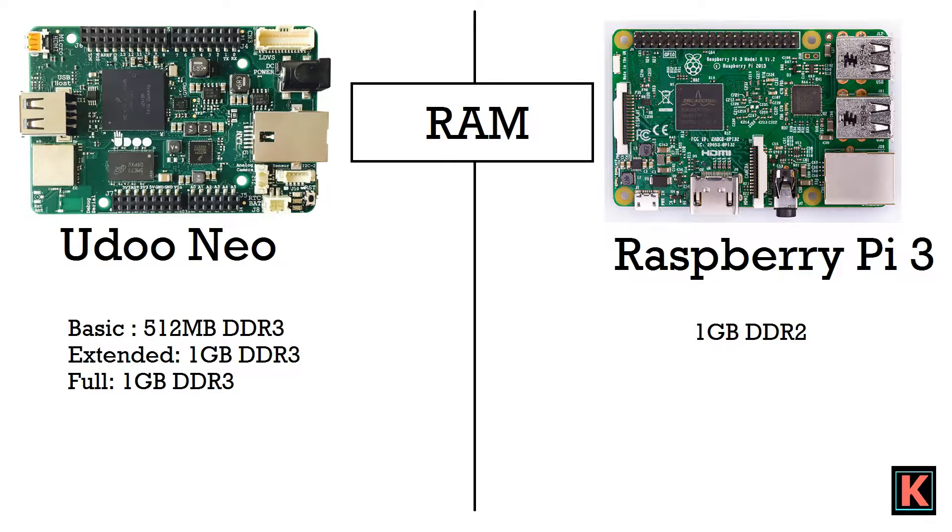Now coming to RAM. Yudo Neo's basic variant has 0.5 GB (512 MB) DDR3 RAM. The extended variant has 1 GB DDR3 RAM, and the full variant also has 1 GB DDR3 RAM. Raspberry Pi 3 has 1 GB DDR2 RAM. So RAM is better in Yudo Neo's extended and full versions than in Raspberry Pi 3.